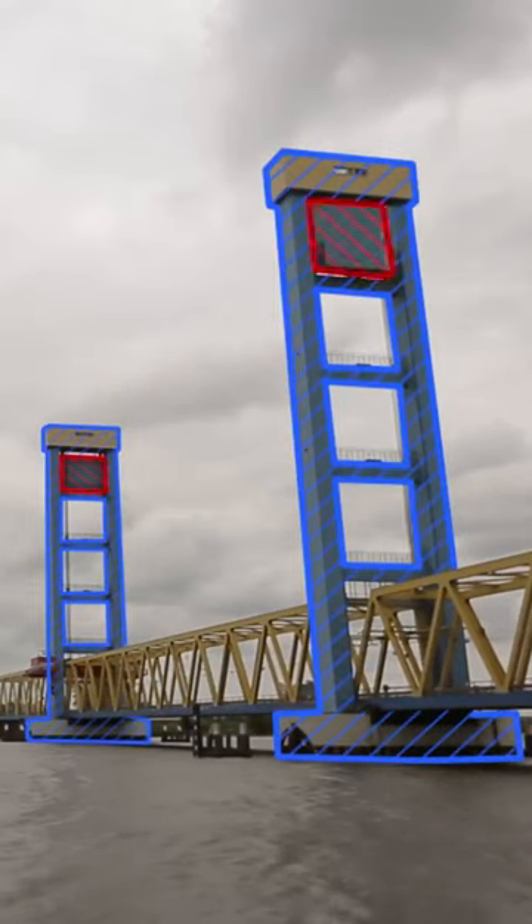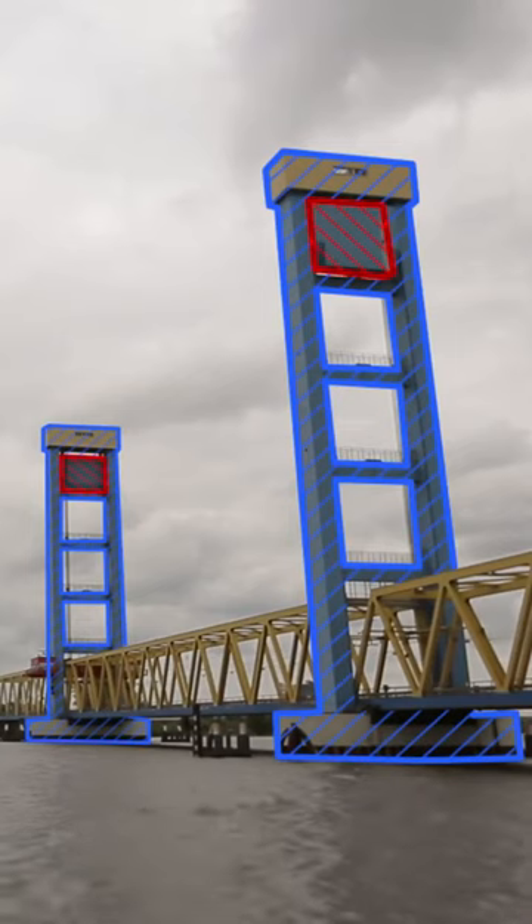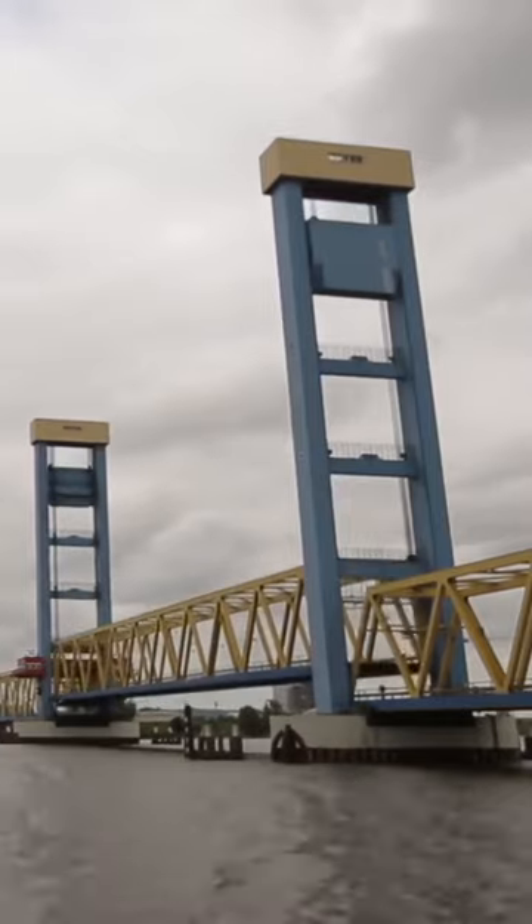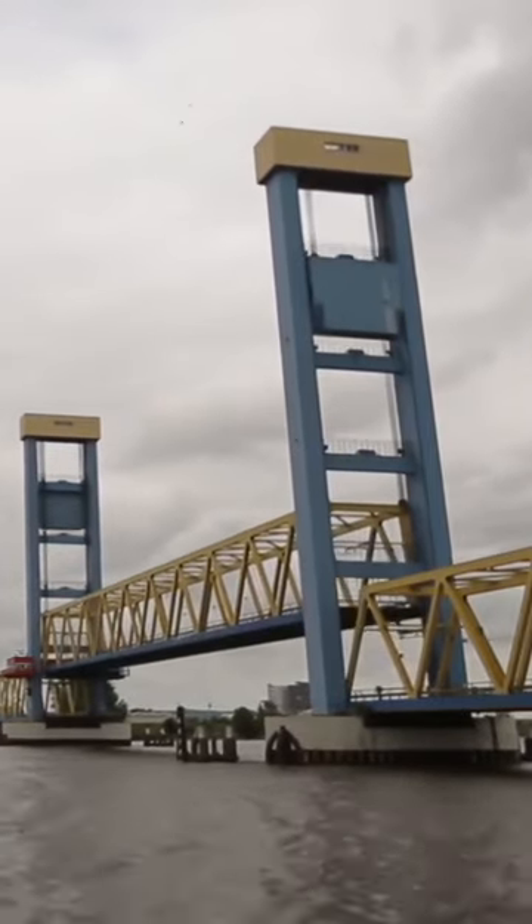The vertical lift bridge works like an elevator in a residential building. Look, on each pylon there is a counterweight, which is connected to the span with a cable. And therefore, everything is simple: the counterweight goes down, the span goes up.